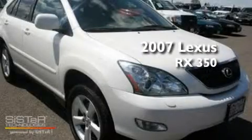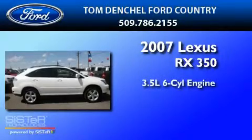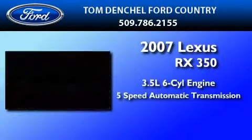This is a 2007 Lexus RX 350. It has a 3.5-liter six-cylinder engine and a five-speed automatic transmission.